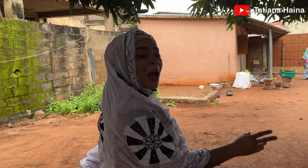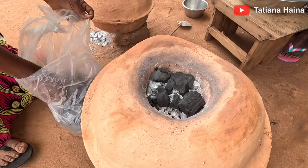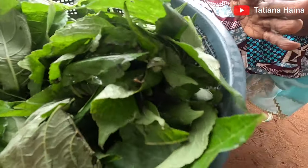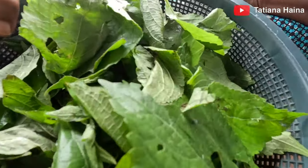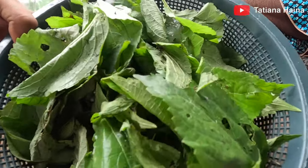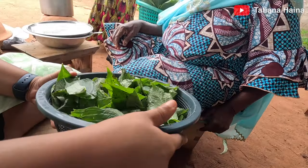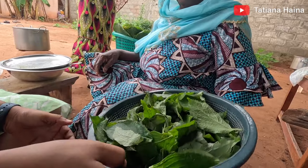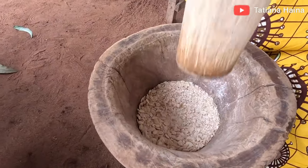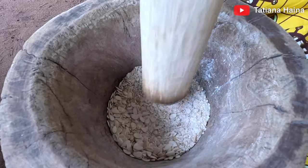This is scent leaves — we are going to make a soup called scent leaf soup. Locally they call it 'kulozori' in their language. We are also going to grind and pound the egusi, which are melon seeds.